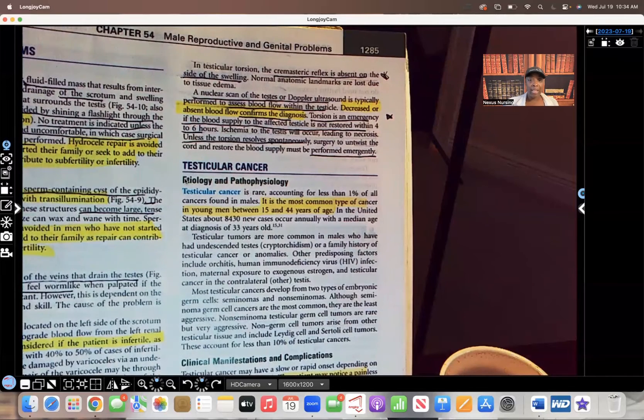For diagnosis, we can do a nuclear scan of the testes or a Doppler ultrasound, which is going to show that blood flow is limited and reduced to the testicle. Torsion is an emergency — if the blood supply to the affected testicle is not restored in four to six hours, tissue starts to die: ischemia, leading to necrosis. Unless the torsion resolves spontaneously, emergency surgery absolutely must be performed.